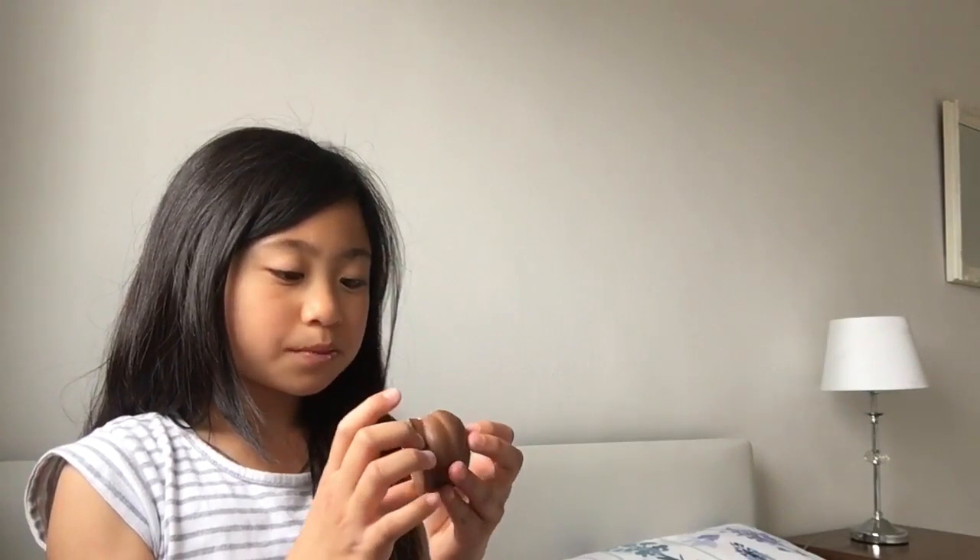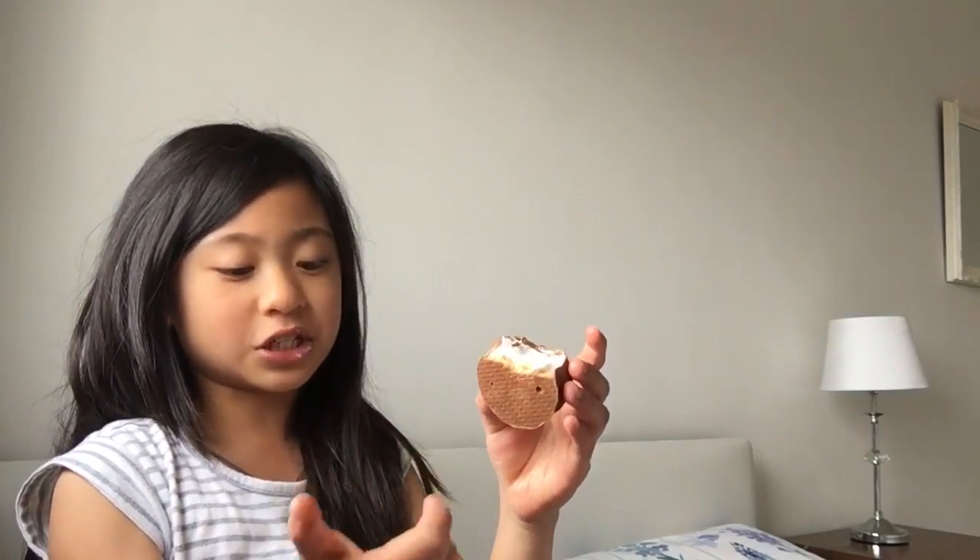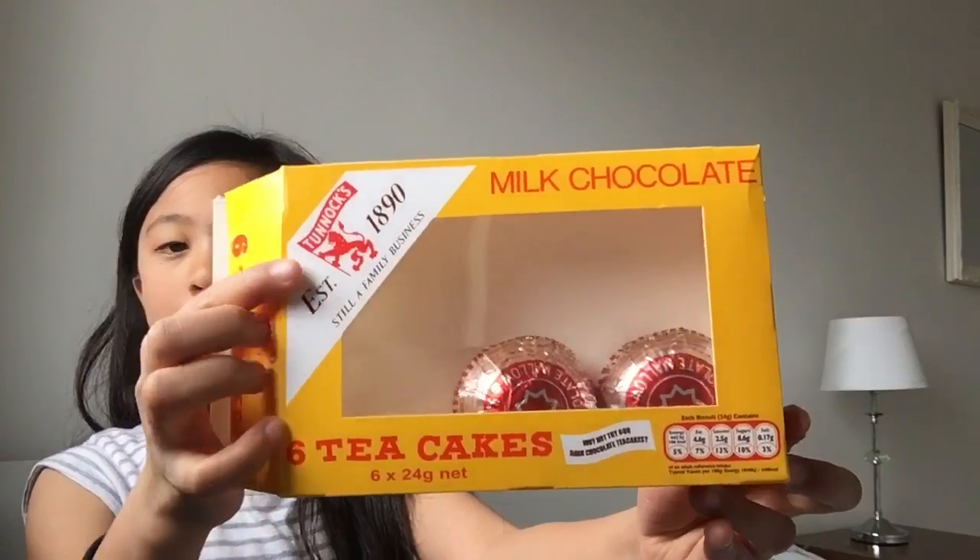I'll start with this — it's a milk chocolate tea cake, and this is one I've already eaten. So what these are is milk chocolate on the outside, and when you bite into it, it's really good. I recommend this if you have a sweet tooth. There's some kind of cookie, some marshmallow, and then the whole thing is in a shell of chocolate. This is what the box looks like — it says six tea cakes. These things are really good.